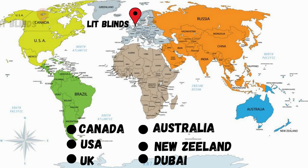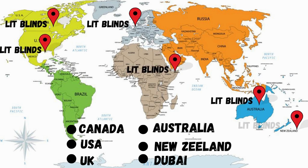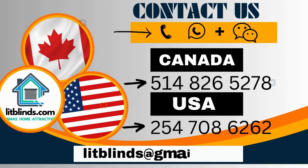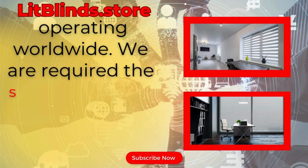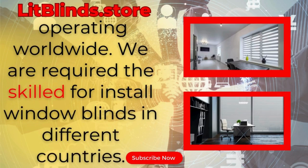Lit Blinds provides free shipping and 50% off in each country. Order quickly to save. Contact us: Canada 514-826-5278, USA 254-708-6262, or email islipblinds@gmail.com. LipBlinds.store — operating worldwide. We are available for skilled installation of window blinds everywhere.